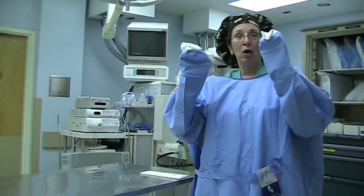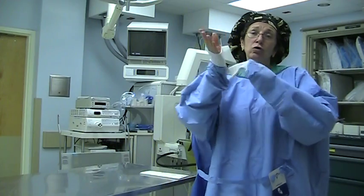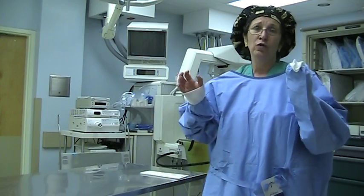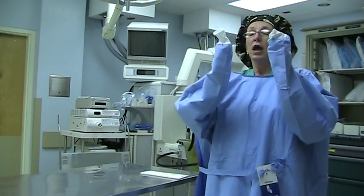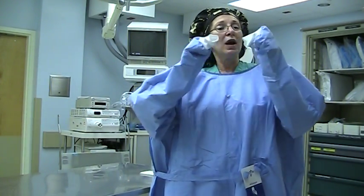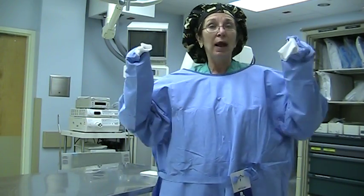Now I can manipulate my arms — my fingers are inside, they cannot come past. There are two kinds of ways to gown and glove, but I'm not showing you the open glove because if you make a mistake you'll have to start all over. So I think it's better to do the closed glove method — that means my hands are right here inside. You can see the white in the cuff — use that as your spot where you can manipulate your fingers; it helps.